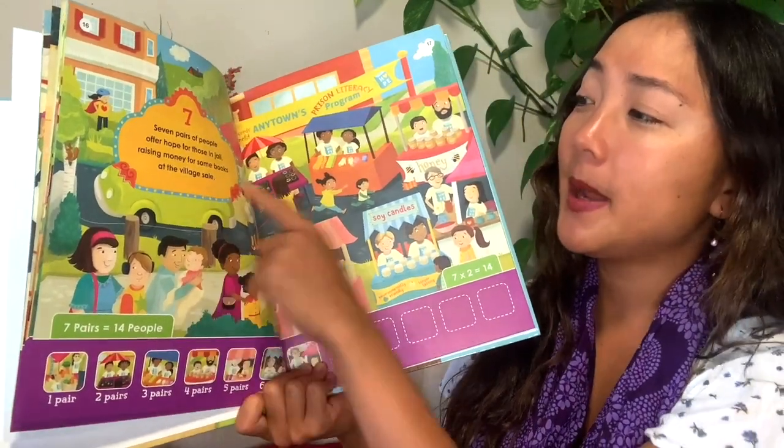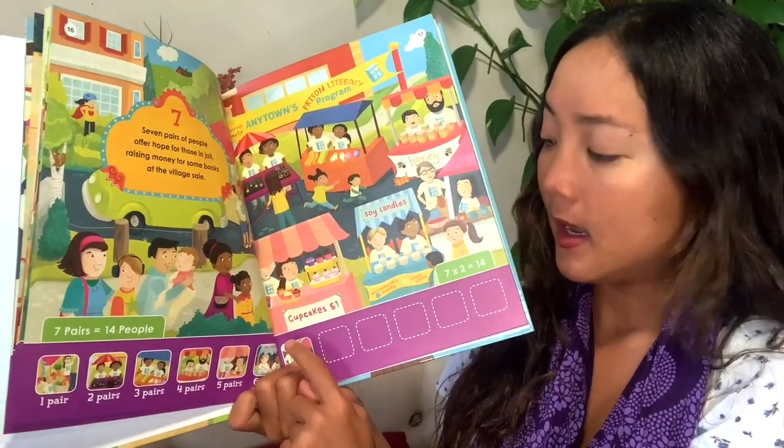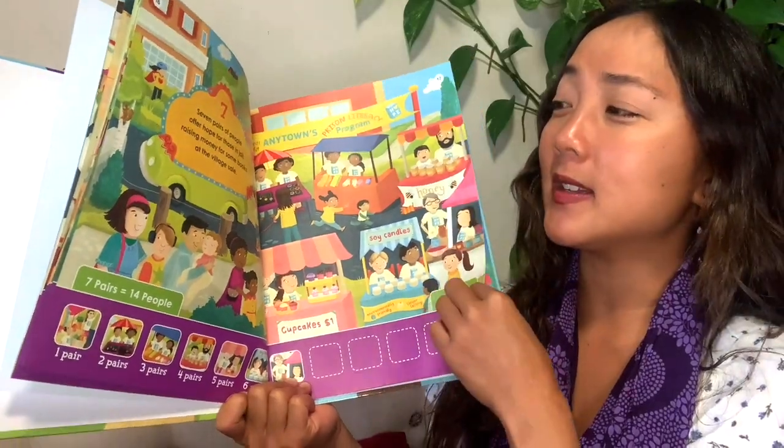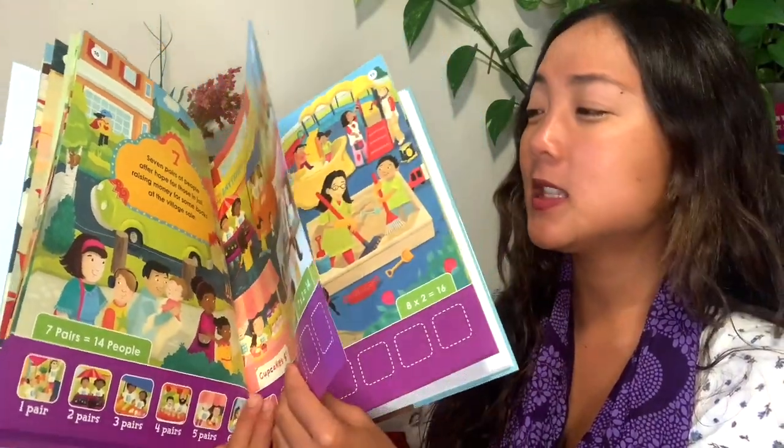Look at all the different ways they're raising money — it looks like they're selling things. Candles, honey — what would you like to buy? Seven pairs of people: one, two, three, four, five, six, seven, eight, nine, ten, eleven, twelve, thirteen, fourteen people all together. Seven times two, if you want to do multiplication, is fourteen.